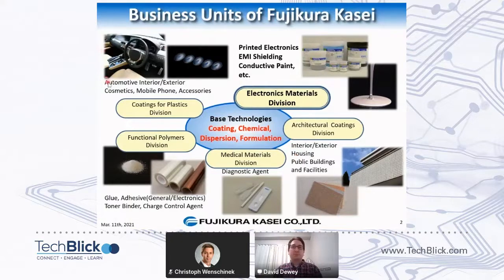We have five divisions. We have our coatings for plastics division, making hard coats, clear coats, and color coats for automotive, but also for packaging such as cosmetic packaging, mobile phones, and other plastic material coatings. Then we have our functional polymers division, which makes glue, adhesives, and some of the base polymer pastes that my division uses.